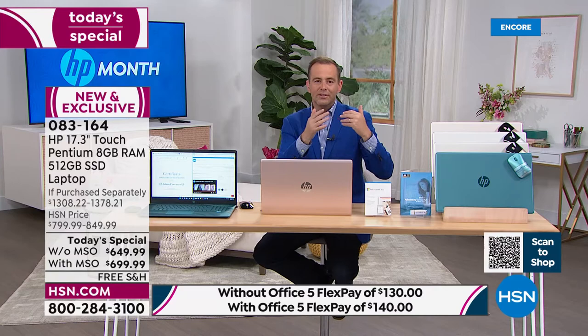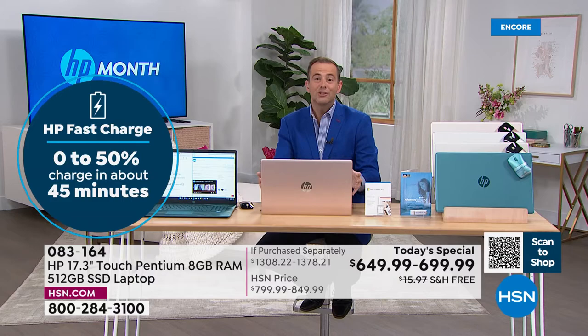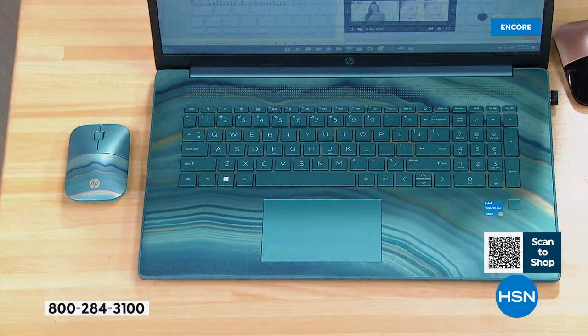That built-in high definition webcam is also so valuable in the day and age of Zoom and Skype calls. Teal continues to outsell every other option. Teal with Microsoft 365 — that's Word, Excel, and PowerPoint — at $699, is certainly blazing the trail, with free shipping and handling.